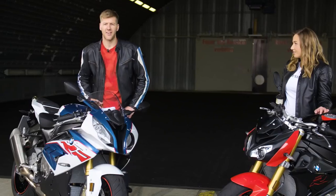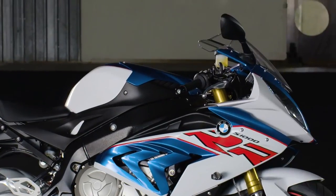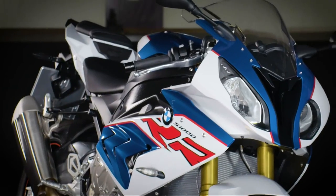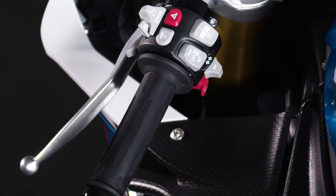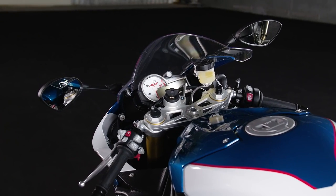The appearance of the RR is light, clear, and dynamic at first sight. The design is razor sharp and the volume of the contours are perfectly balanced. For every path and every rider, the S1000RR comes with three modes: Rain, Sport, and Race. ABS and DTC also come as standard, with ABS Pro also available in Riding Mode Pro.